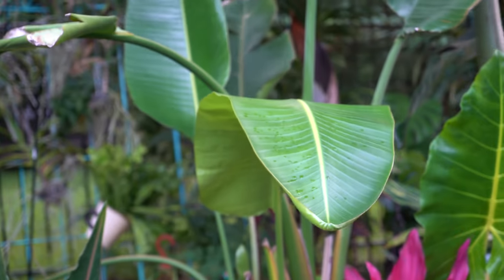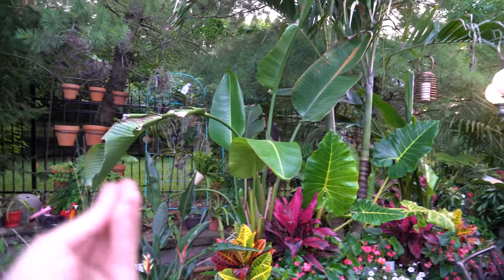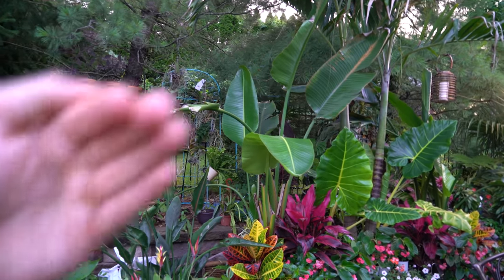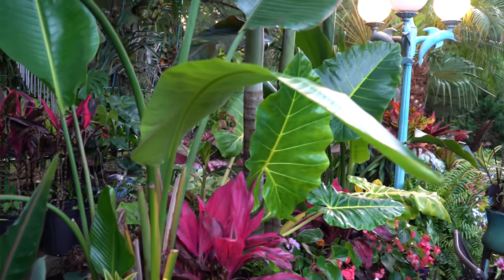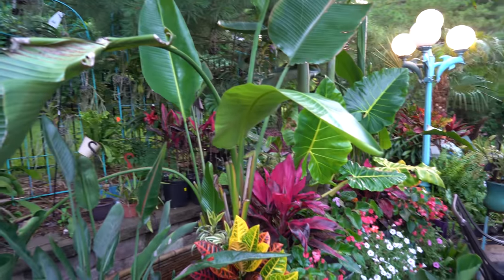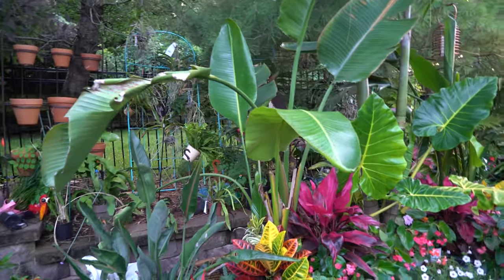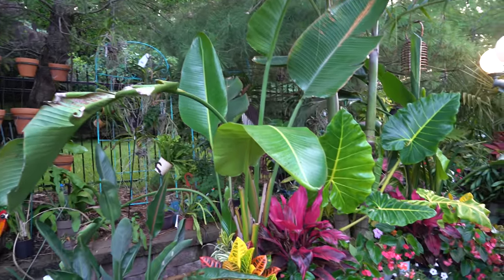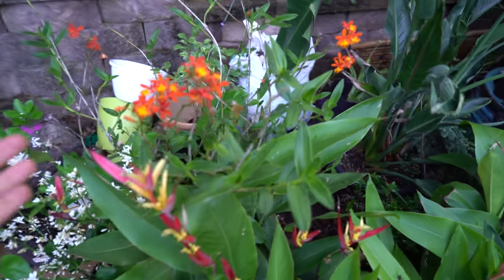Actually, why is that leaf pointing in this direction? It's supposed to fan out, not come at everything. It's doing that because I guess it thinks the light is in that direction even though the other ones aren't doing it. That's really going to bug me but it's fine for now — moving on.